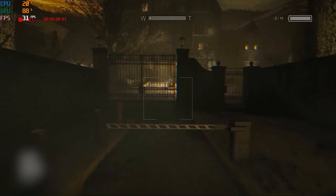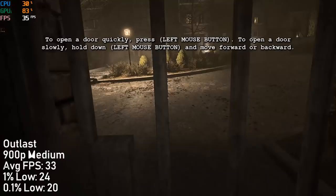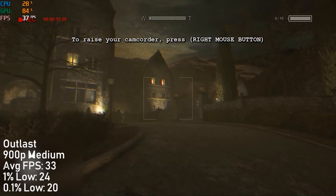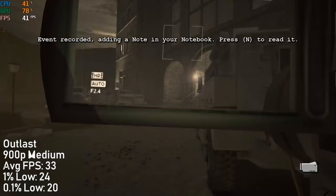A new game I've added to the benchmark tests is Outlast. At 900p with medium settings, this ran at 33 frames per second both inside and outside of the building. It's a pretty fun but very scary game, and those RGB lights will definitely keep you company and stop you being as scared if you're playing in the dark.